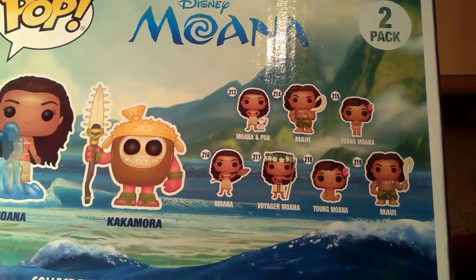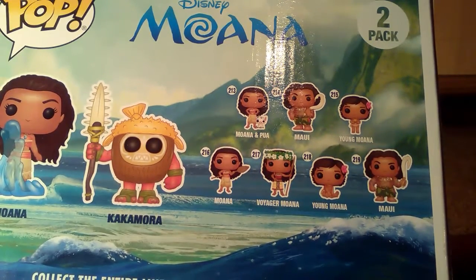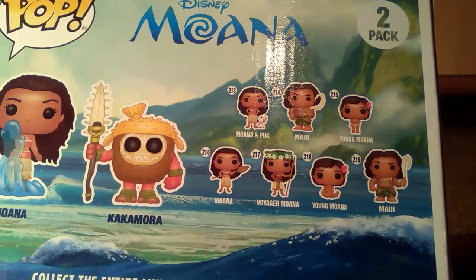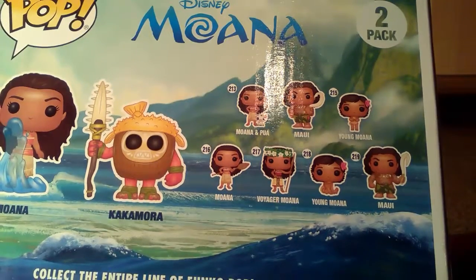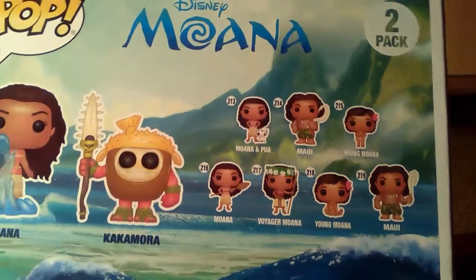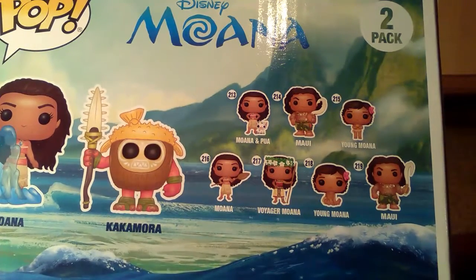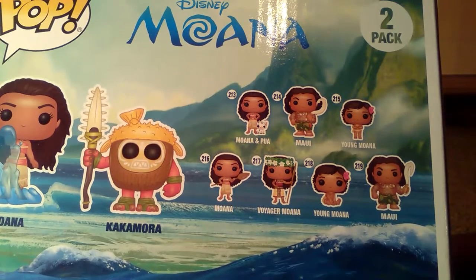Voyager Moana is like after she's traveled to sea. 218 we have Young Moana — and the difference between 218 and 215: 218 Young Moana is sat down, and 215 Moana is stood up. 219 Maui is different from 214 Maui just by the stance — 219 is basically stood up holding his hook, and 214 is kind of resting with it in his hands.